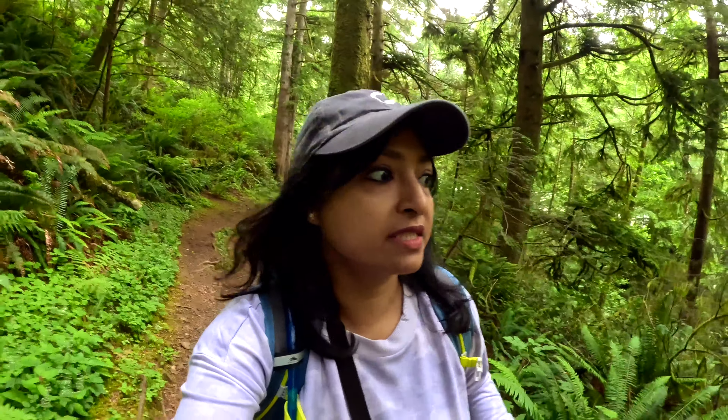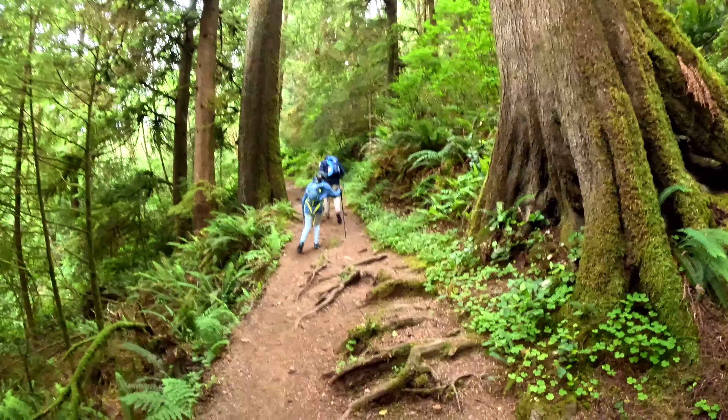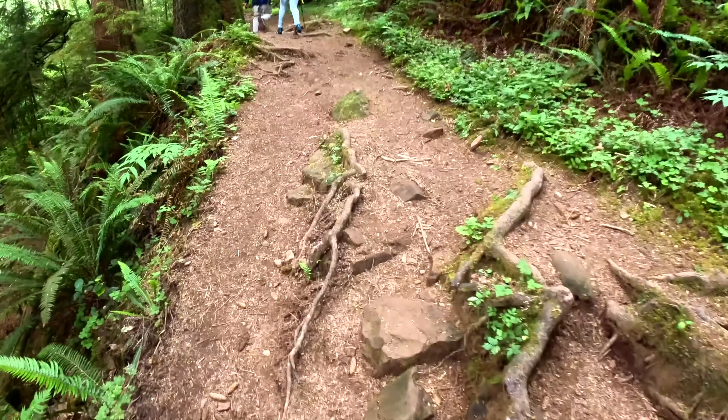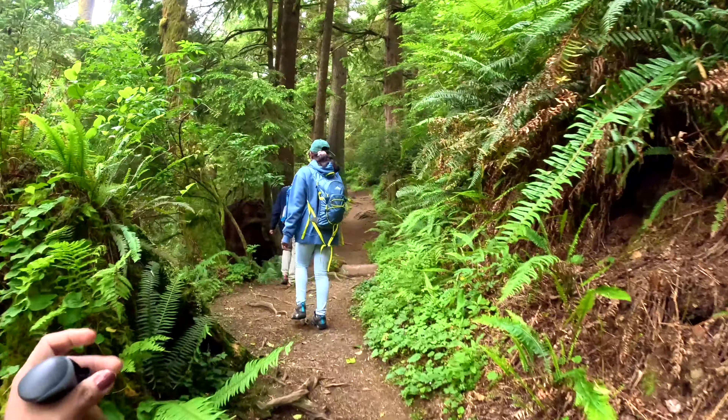Let's go to the jungle. Look, there's a jungle in the middle of the jungle. Look, there's a route here. We're going to see a lot of trees.